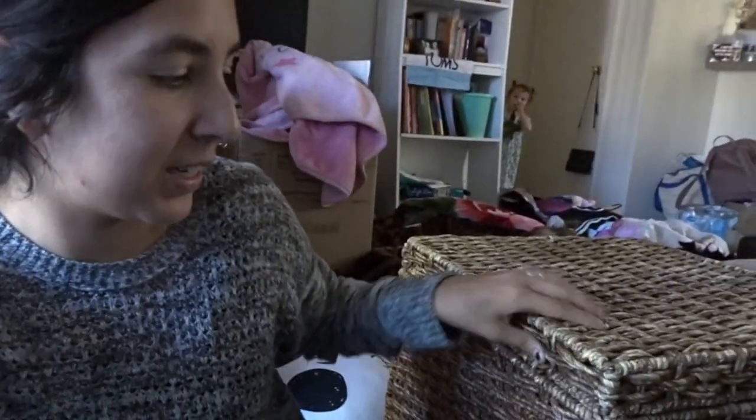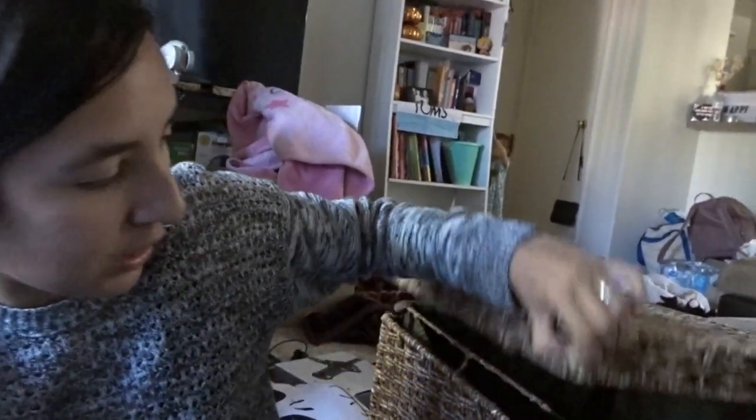Last but not least, I got this giant wicker basket to put my throw blankets in. It's super cute — something you'd see at Target. It has a lid that comes all the way off, and I'm just going to keep all my throw blankets in there.